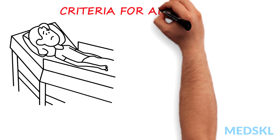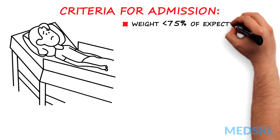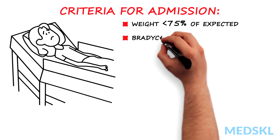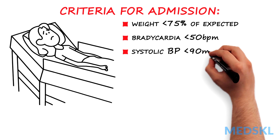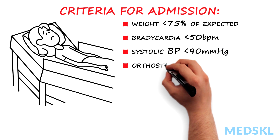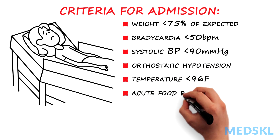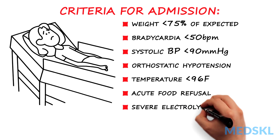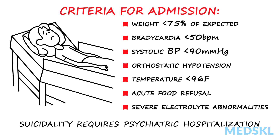Criteria for admission include: a weight less than 75% of their expected body weight, bradycardia with a heart rate of less than 50 beats per minute, systolic blood pressure of less than 90 mmHg, orthostatic hypotension, a temperature of less than 96°F, acute food refusal, or severe electrolyte abnormalities. Suicidality requires psychiatric hospitalization.